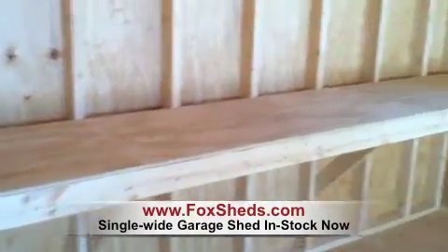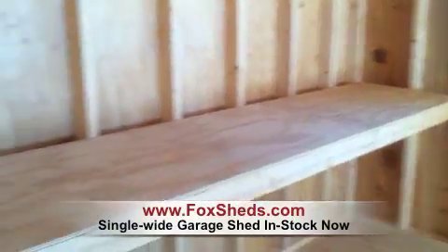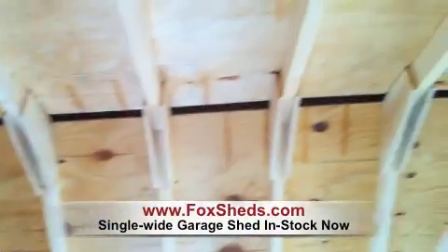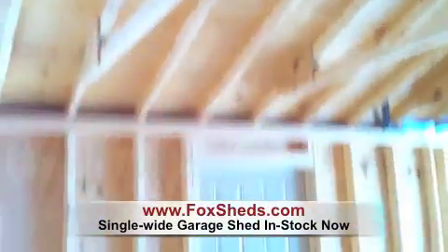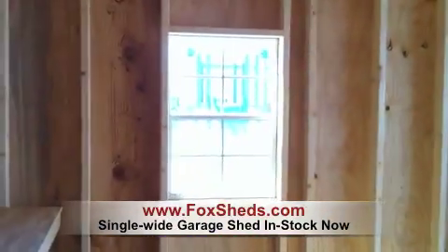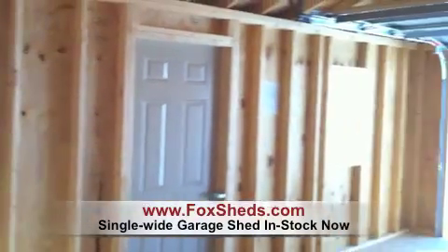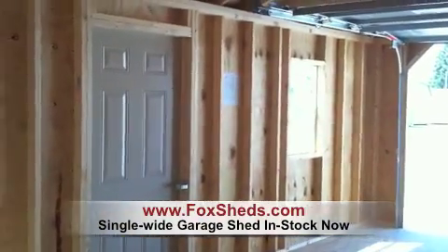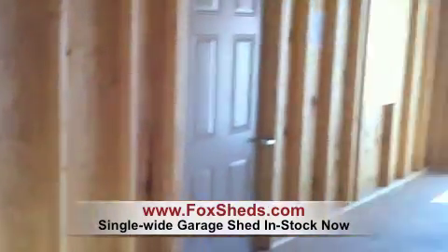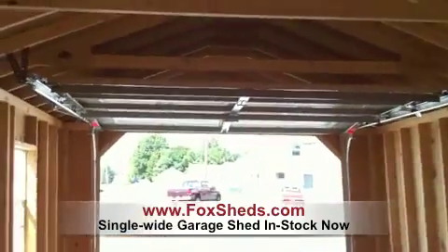This particular garage includes a workbench and a ridge vent, a steel single entry door, and two 24 by 36 inch windows. They're single hung and include screens and shutters. Of course it also includes the garage door.